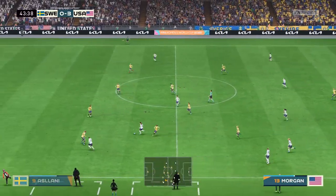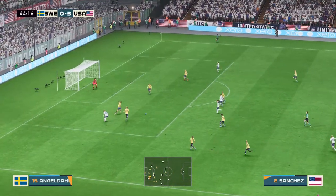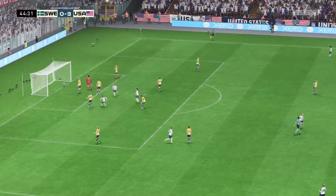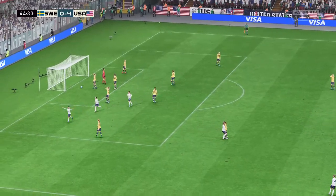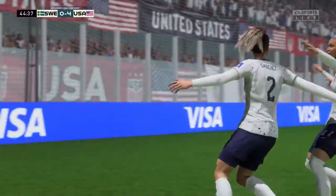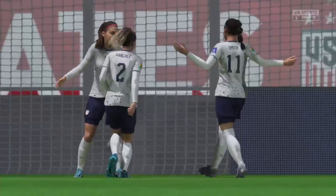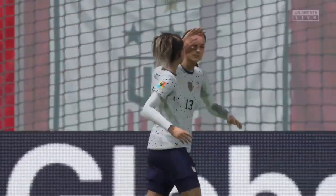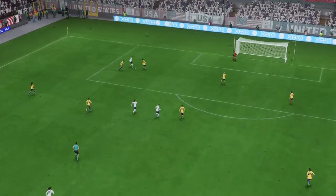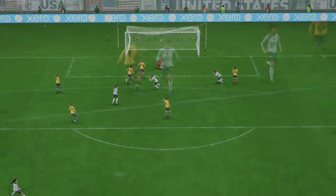Alex Morgan — running with the ball confidently, in position. A goal! And I'll tell you what, on this sort of form very few would lay a glove on them. Well, let's see this again — this is counter-attacking football at its very best, and the movement is good making for a comfortable finish. It's a really great goal.